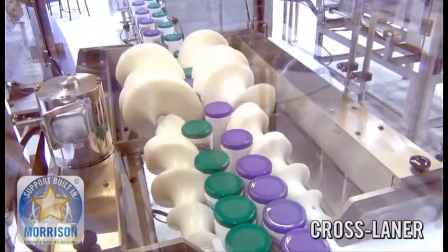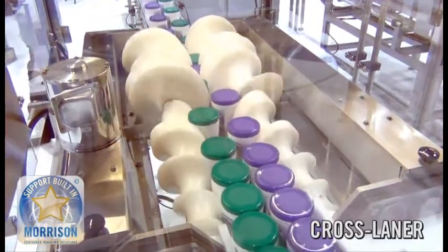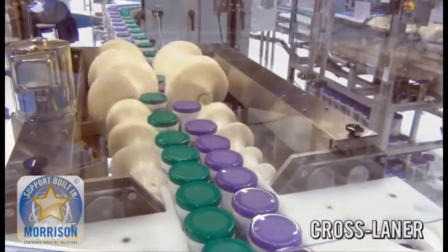The cross laner, while it is an unusual application, is an example of a creative solution to meet a customer's needs. Notice how the color of the product switches sides from the infeed to the discharge.